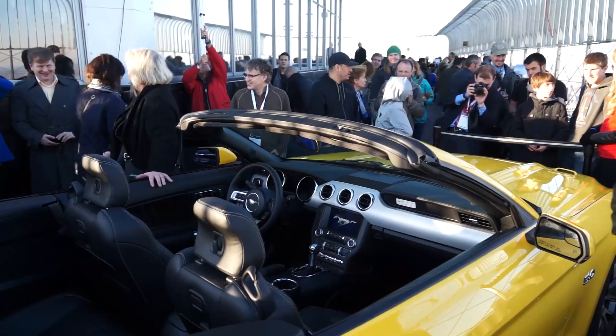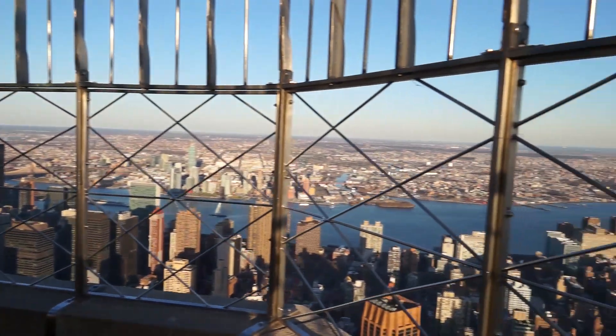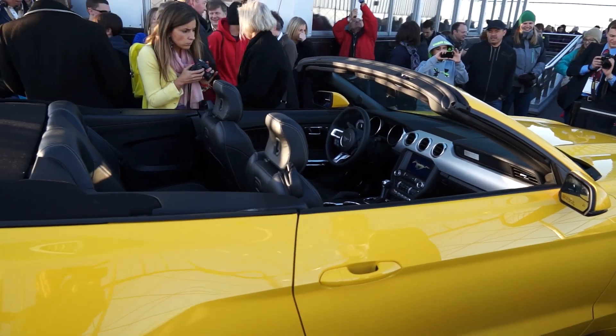Before we wrap up our coverage here in New York, we want to harken back to last night. We got to go to one heck of a party. We went up top of the Empire State Building, got to see the new 2015 Mustang out there on the observation deck. What do you think of Ford's marketing efforts?